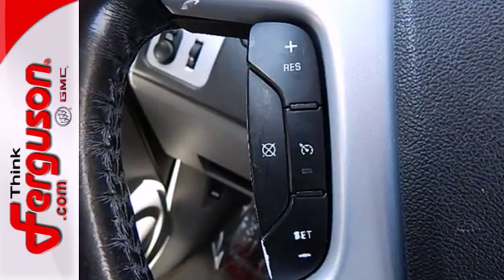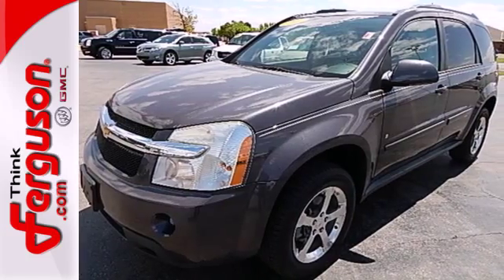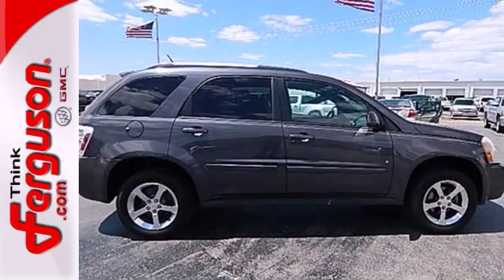Outstanding cargo capacity, proven mechanical systems, and smart contemporary styling make this Equinox an exceptional value. See it for yourself today.